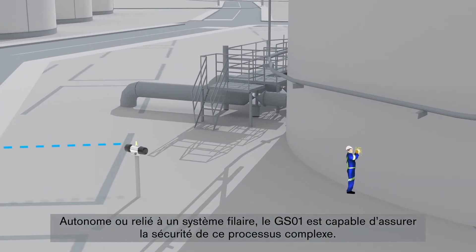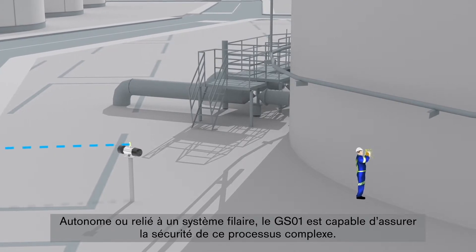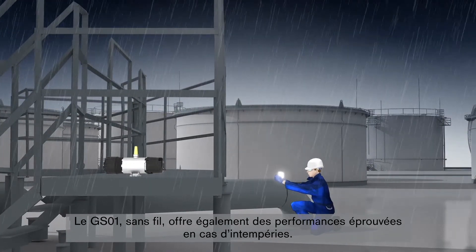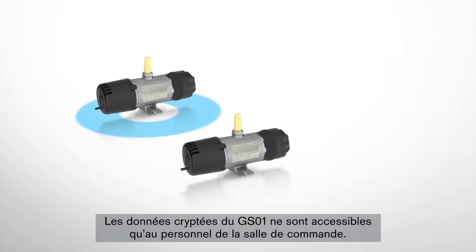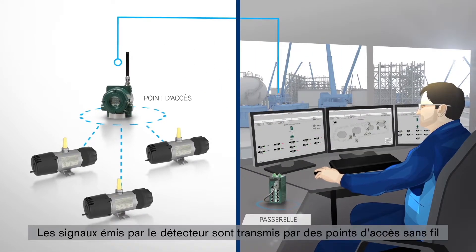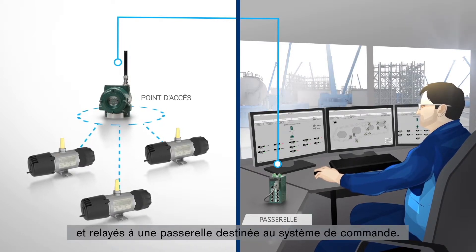Working alone or in conjunction with a wired system, the GS01 can ensure safety during this complex process. The wireless GS01 is also designed and proven to perform in challenging weather situations. Encrypted data from the GS01 can only be accessed in the control room by facility personnel. The signals are transmitted from the GS01 through wireless access points and relayed to a gateway for the control system.